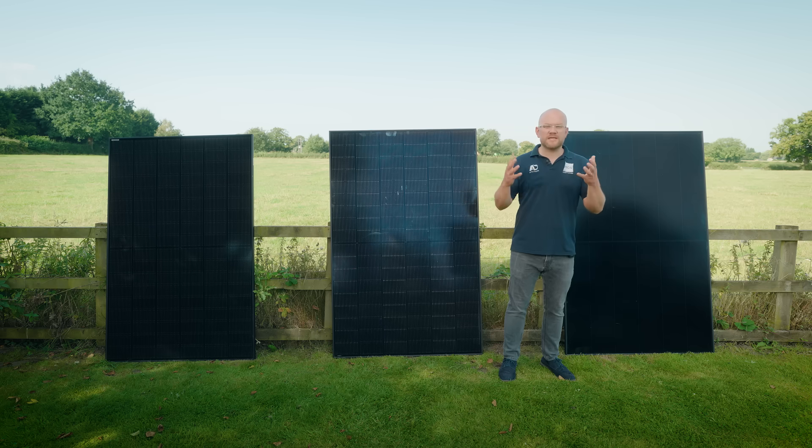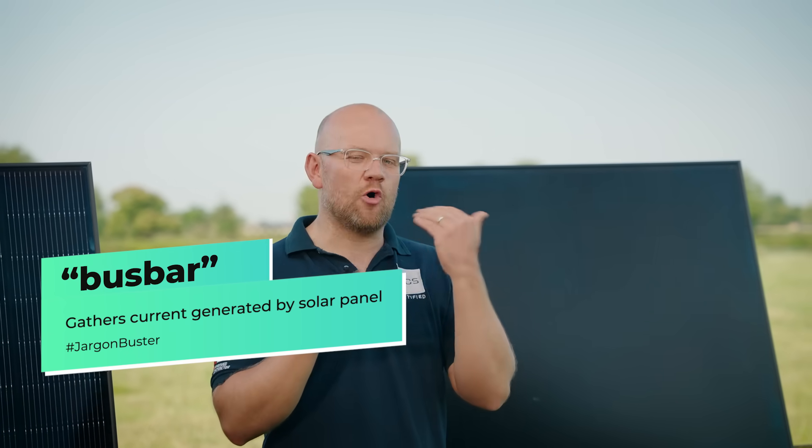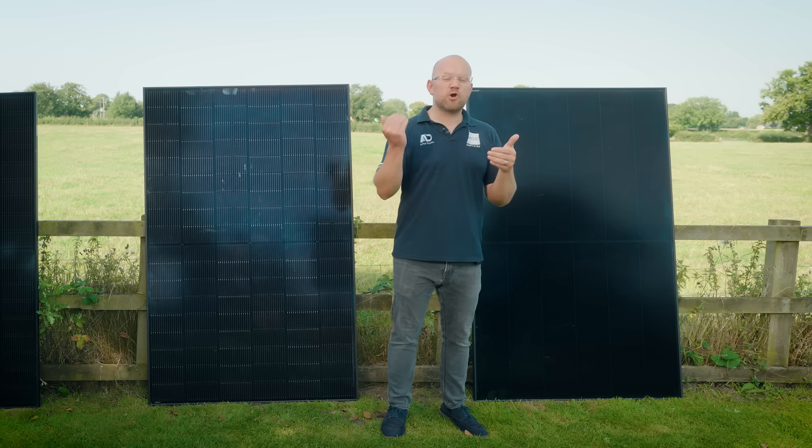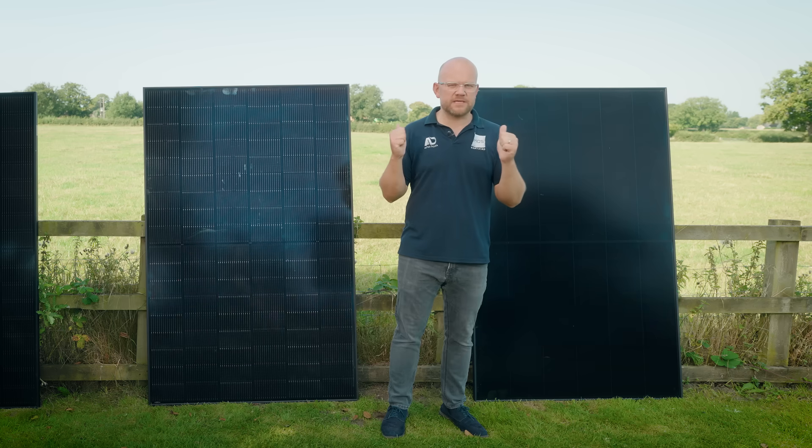The Aiko has a 25 year product warranty and a 30 year performance warranty, similar to the others, but here's where you need to get into the nitty gritty: because of the buzz bars on the back and the way the all-back-contact design is manufactured, these panels degrade much slower. At the 30 year point you're going to get significantly more generation out of this one. You should always ask for a copy of the data sheet to see exactly how much these are degrading over time — there's a significant difference between the two.